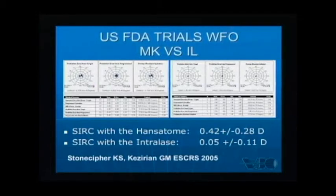We looked at U.S. FDA trials for the wavefront-optimized platform. The first clinical trial with wavefront was done with the mechanical keratome, and the second with the IntraLase. The surgical-induced refractive change with the handsatome was almost half a diopter, whereas with the IntraLase — same laser, same surgeon, same platform — it was almost negligible. Dr. Stoneseifer points to several studies indicating a significant reduction in enhancement rates for surgeons using the wavefront-guided and wavefront-optimized platform with the IntraLase.